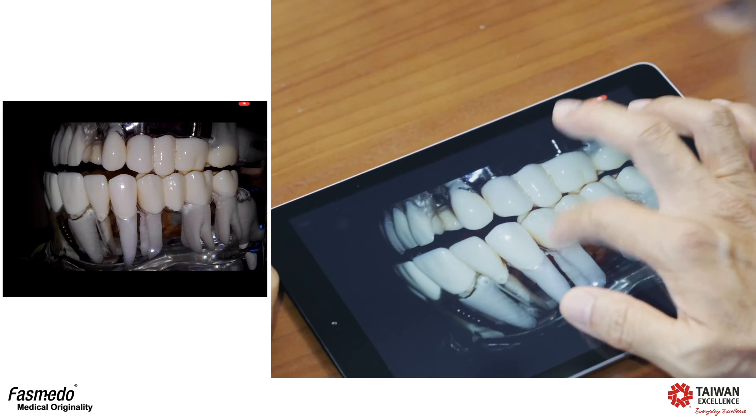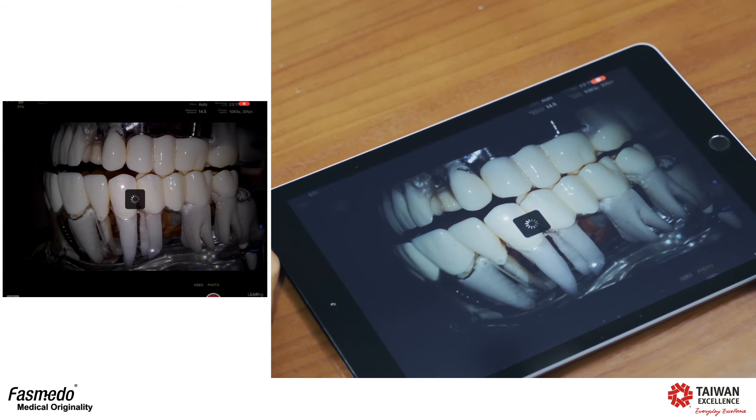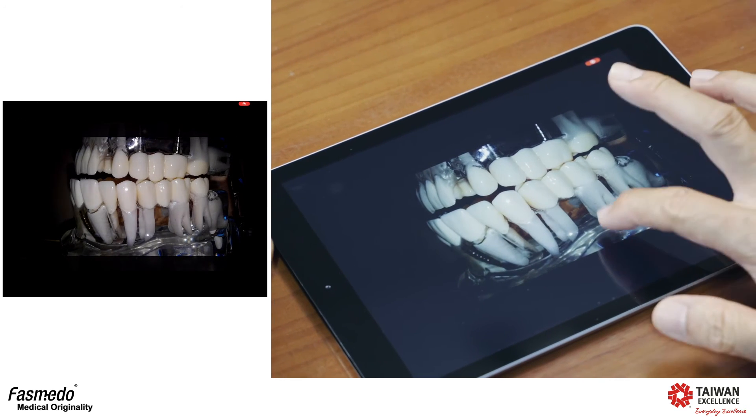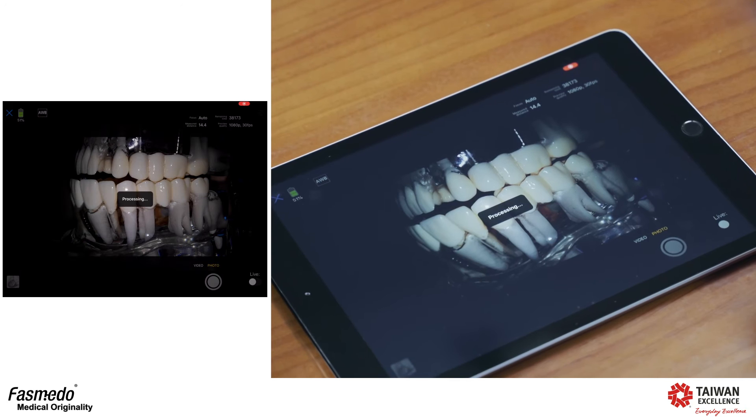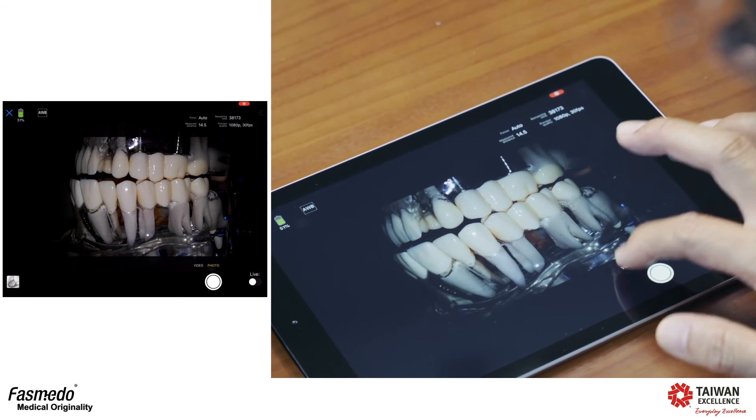Besides recording, you can also take a picture. Just push the photo button on the application and push the button — you will take the picture. Now let's go back to video mode.